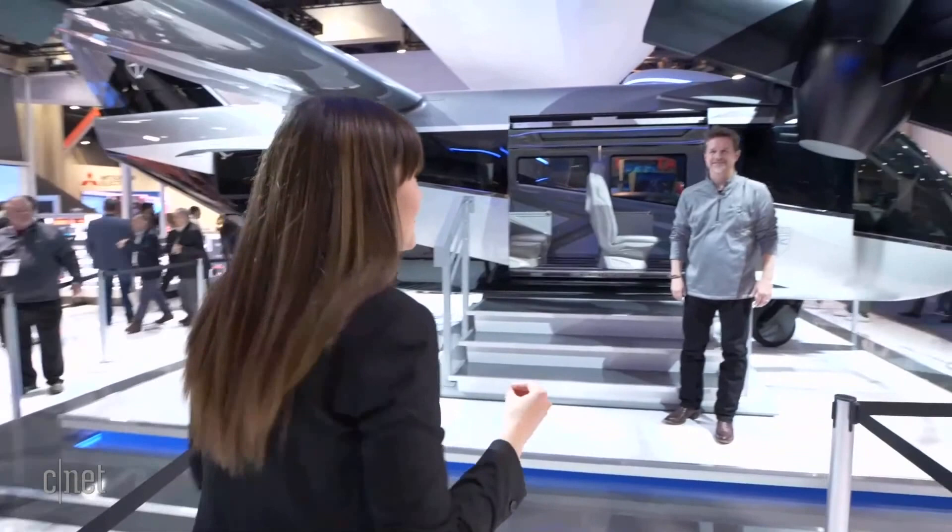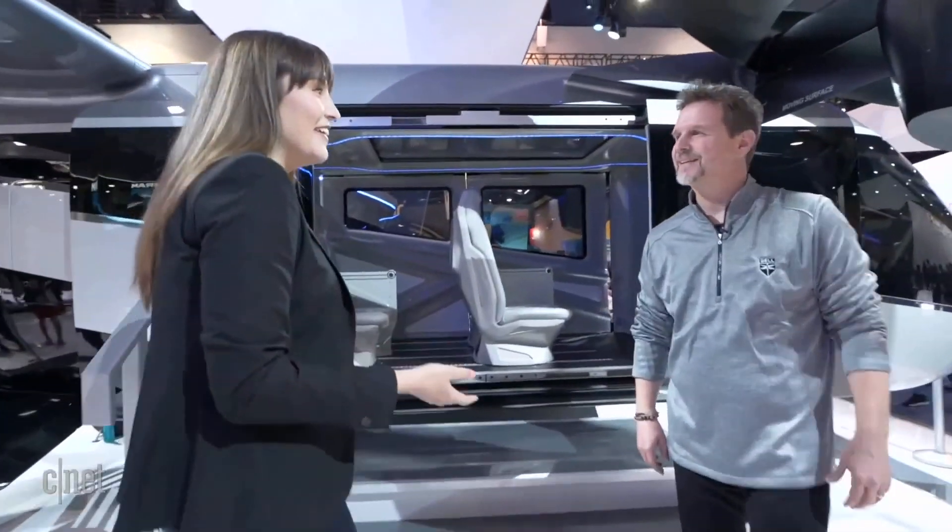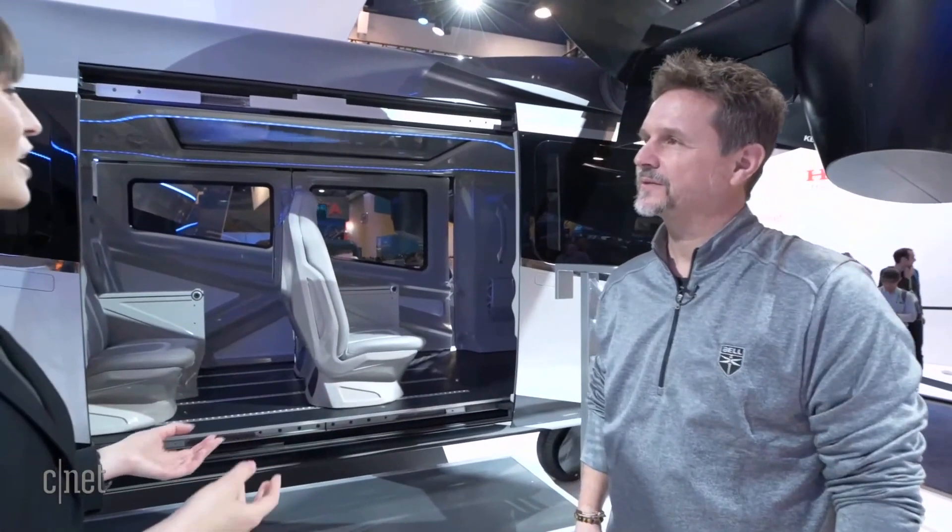To find out more about the Bell Nexus, I'm going to chat with Scott from Bell. Now Scott, tell me a little bit about exactly what you designed the Bell Nexus 4EX for.